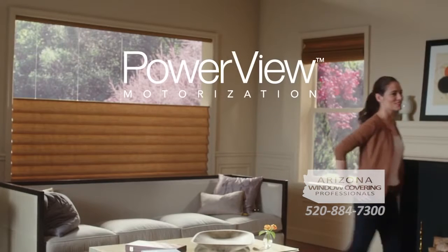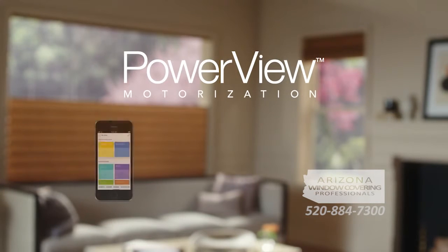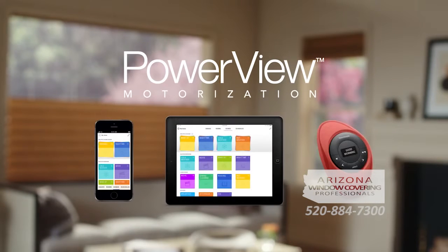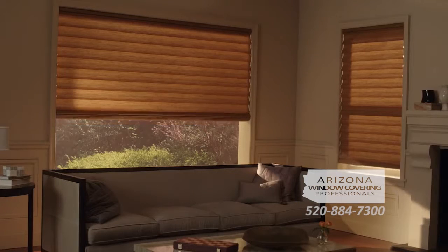Power View is a new wireless motorization system that lets you control all of your window treatments from your smartphone, tablet, or the Pebble Controller. Program your perfect settings, then let Power View do the rest.